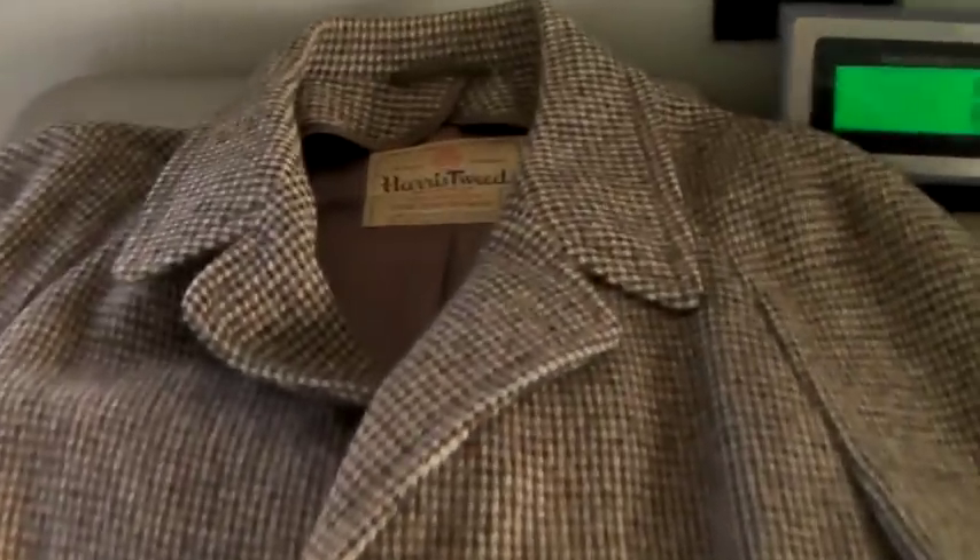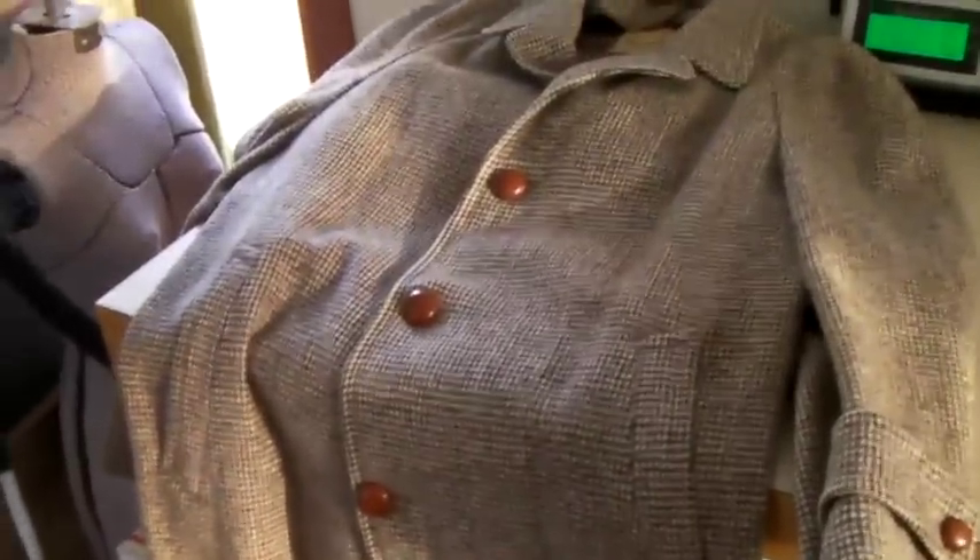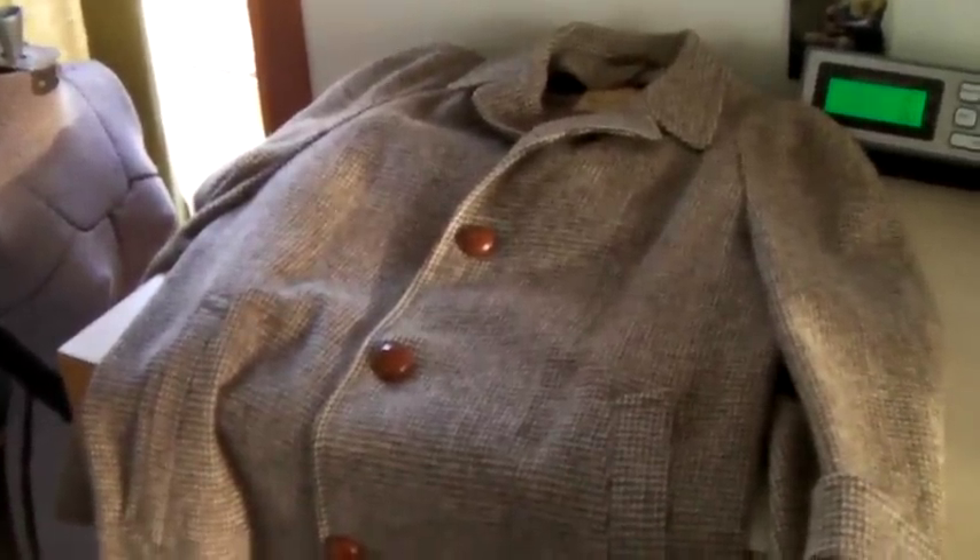This is a vintage Harris tweed — a woven wool men's coat with leather buttons. We took a best offer on this to move it out. We took a best offer of $50.